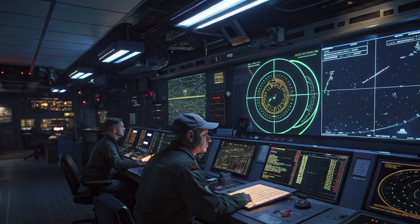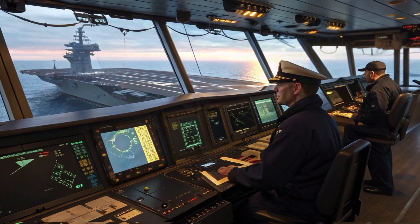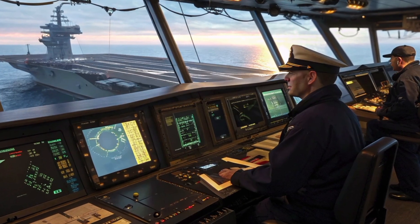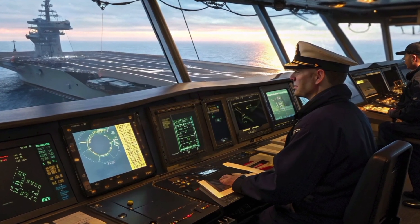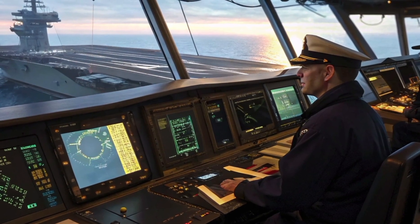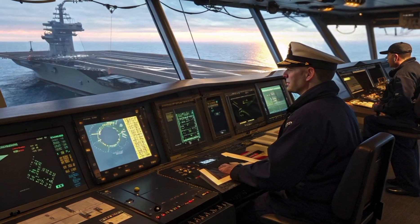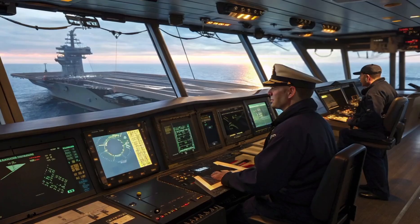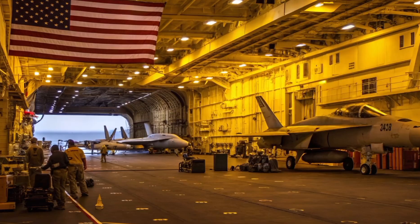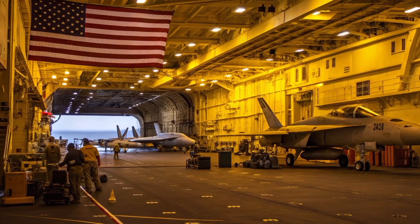It's designed for 24/7 operations during deployments that can last several months. The control rooms themselves are marvels of naval engineering. Inside the bridge, you'll find rows of controls, digital navigation panels and communication systems. Above the bridge is the Pri-Fly, or primary flight control tower, where the airboss oversees every takeoff and landing. These operations happen with aircraft like the F/A-18 Super Hornet and the advanced F-35C Lightning II, both capable of launching from the carrier deck in seconds using steam or electromagnetic catapults.